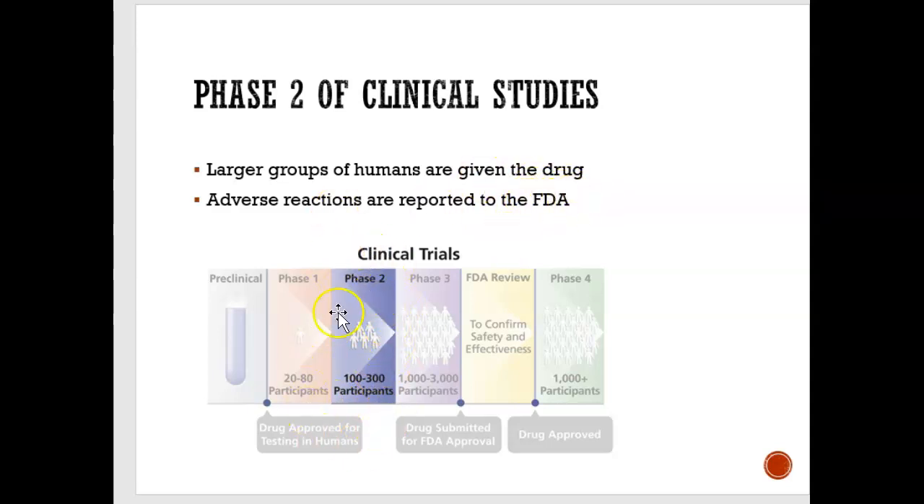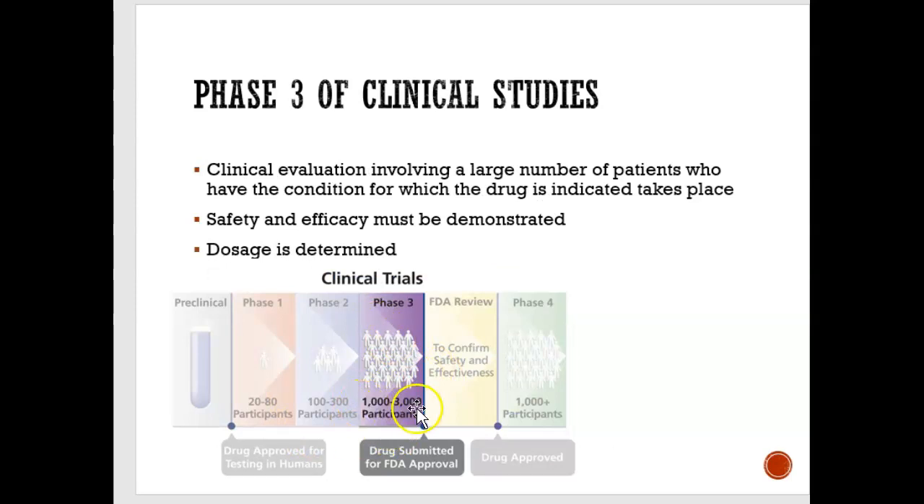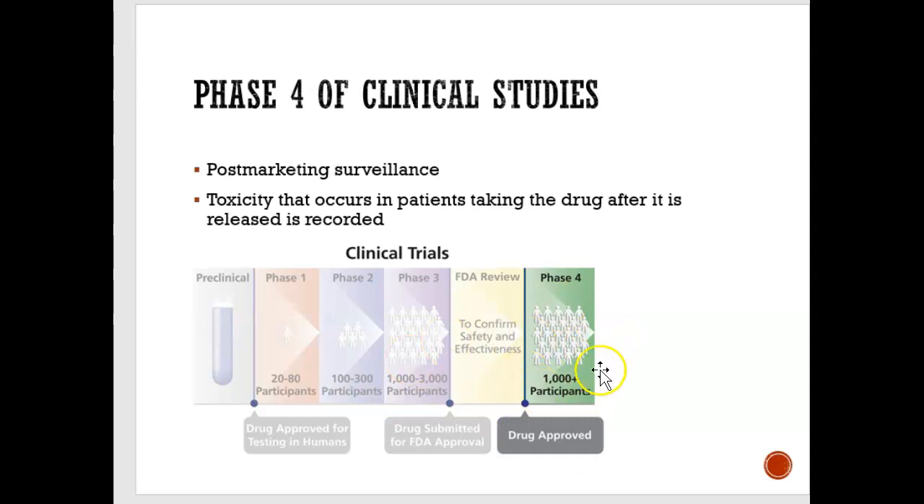If phase two went well and there weren't many adverse reactions, they'll go to phase three, where now 1,000 to 3,000 people are taking this drug. Then finally it goes to phase four, where the drug has been approved because all these people were okay, and now it can go to everyone — over 1,000 people can use this drug.